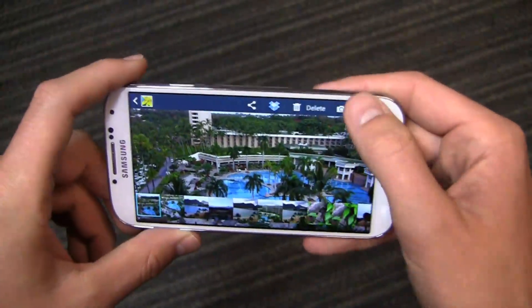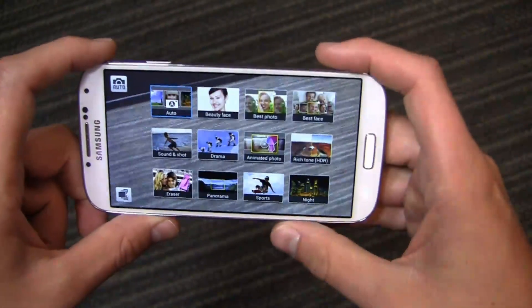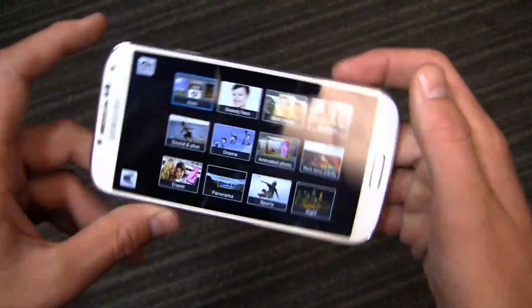Image quality is great, and you can go directly to the camera from the gallery and access your modes, which include drama, HDR, best photo, best face, sports, night, eraser, and more.